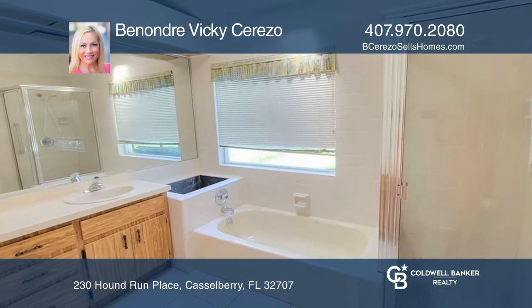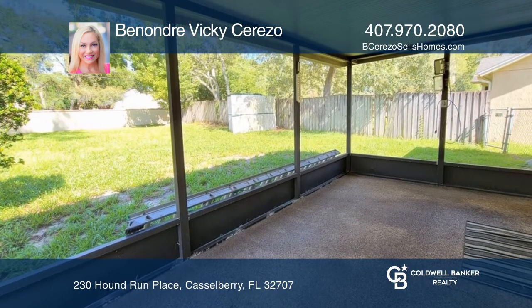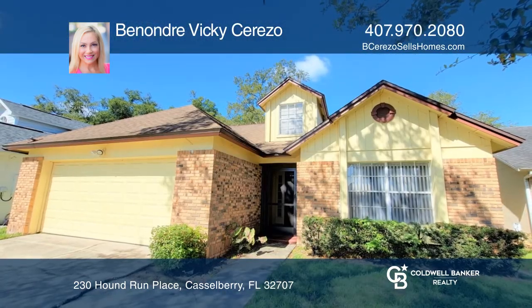The primary bedroom features a large walk-in closet and ensuite. Want to turn this house into a home? Contact Benandre Vicky Cerezo today.